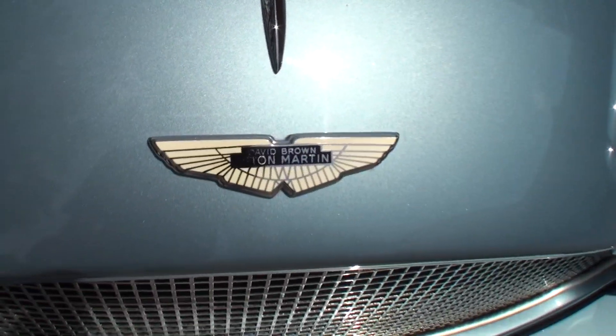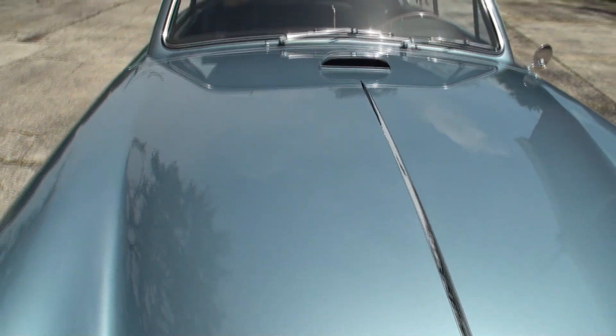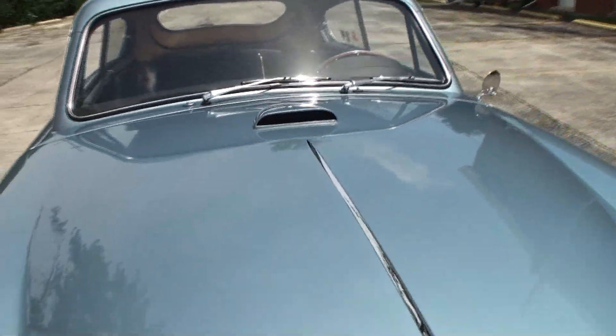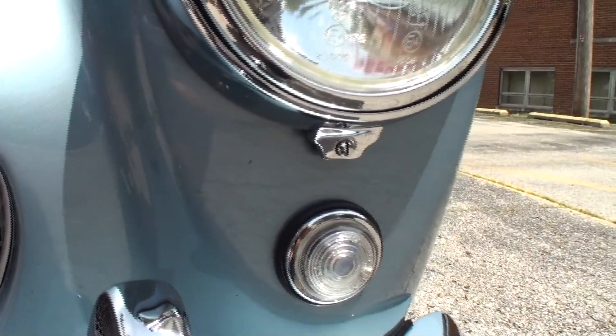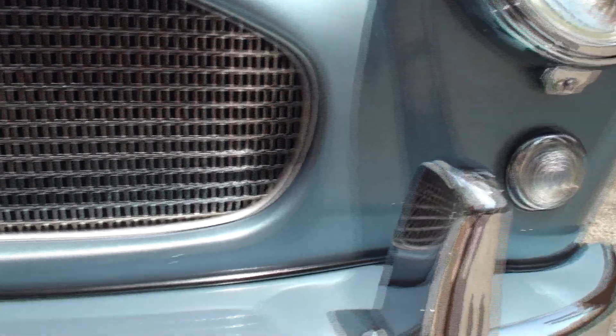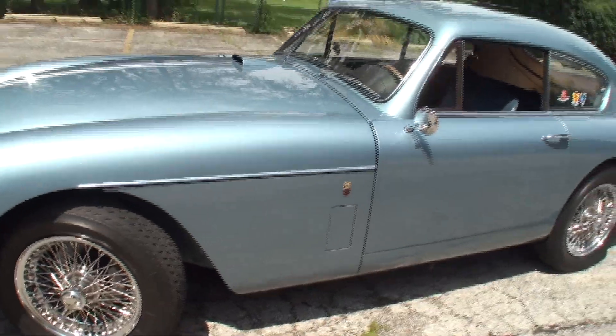There's our David Brown badge — that nice little piece of trim right up the center leading into a wonderful hood scoop. And you actually drive this one? I do, about 3,000 miles a year.